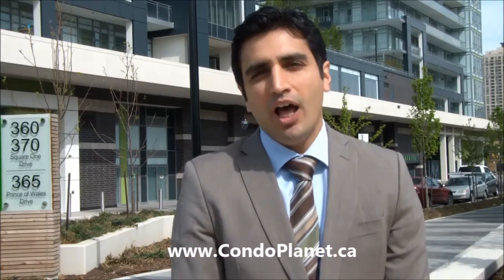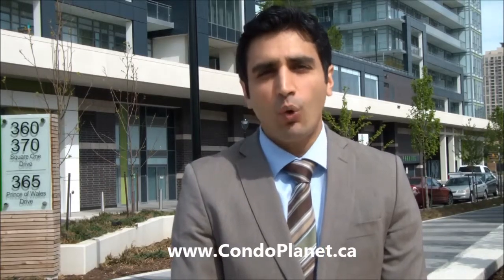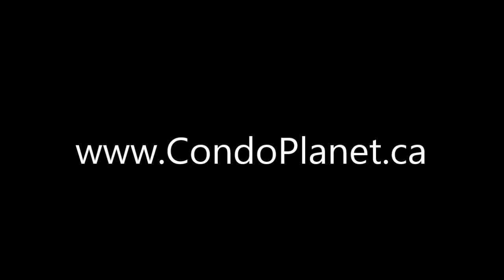In terms of maintenance fees, what's included is everything except hydro. And of course, as is standard in most new buildings, you've got to pay your own taxes, cable, phone, and internet. If you have any questions, you can reach me here at condoplanet.ca. I'll see you next time.